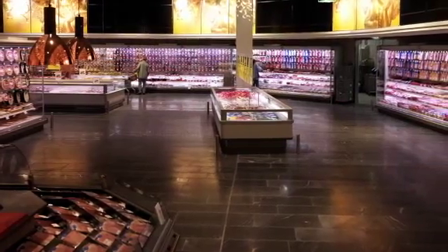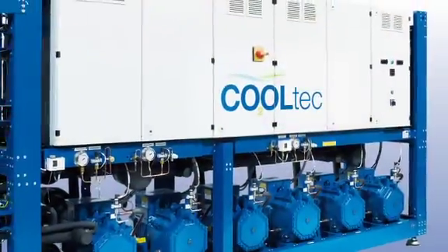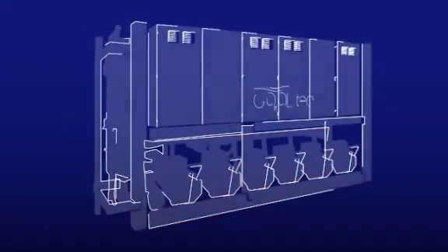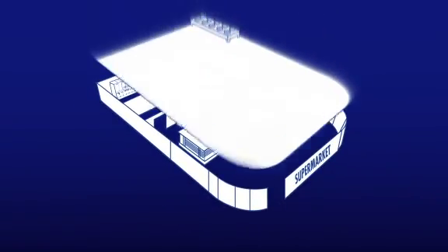In 2004, Carrier installed its first fully CO2-based refrigeration system in a store in Switzerland. And after further research and field testing, this progressive technology was launched in 2009 as the Cooltech system, offering environmentally sound refrigeration solutions for all retail shop formats.